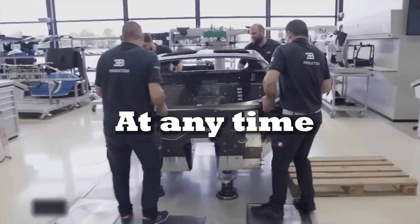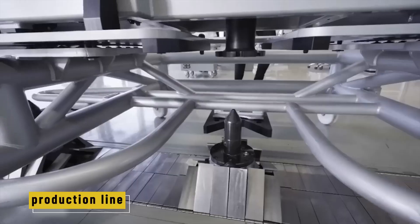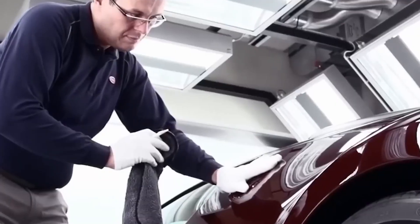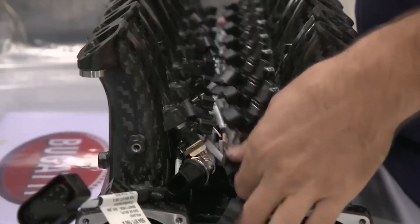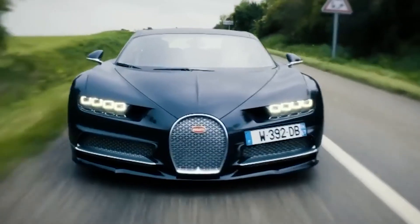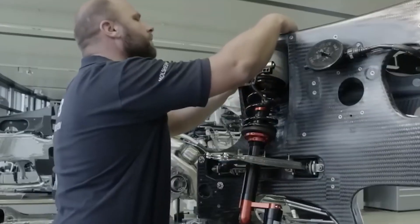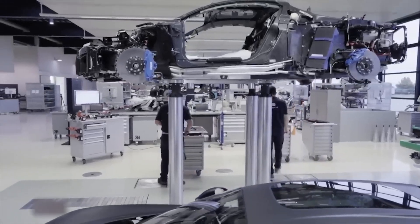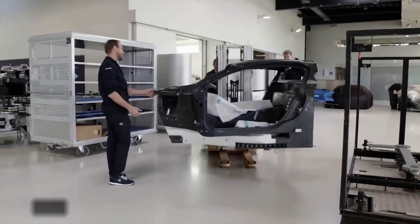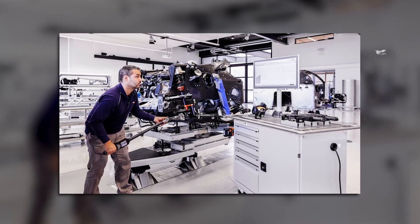The floor is glossy white epoxy designed to eliminate static. The air temperature and humidity are controlled. This is where every Bugatti Chiron is born. There are 12 individual workstations, each manned by highly trained craftsmen. At any time there are only about 16 cars in production and each one takes about two months to complete. 'It's not a production line,' one Bugatti technician said, 'it's a choreography.' The process is completely manual — no robots, no conveyor belts, just skilled hands and elite tools.